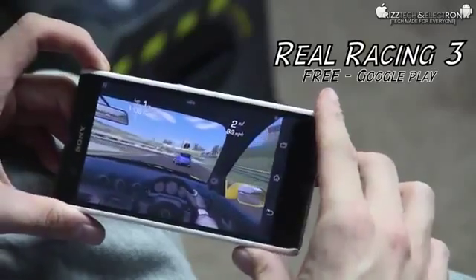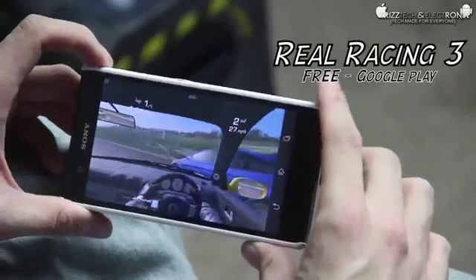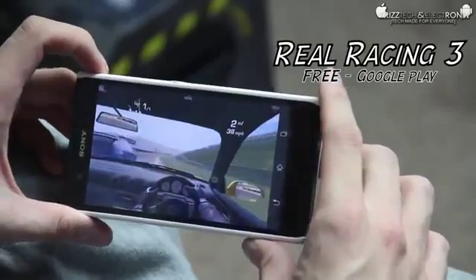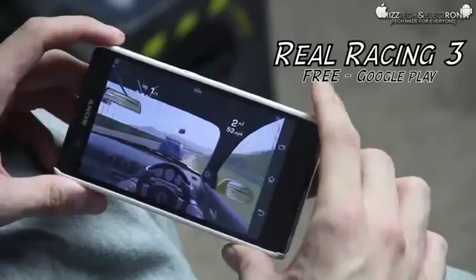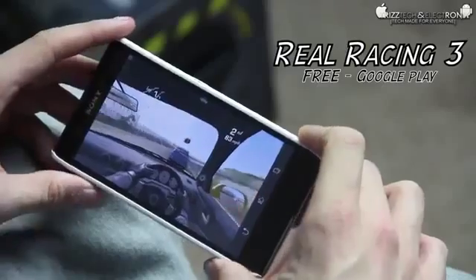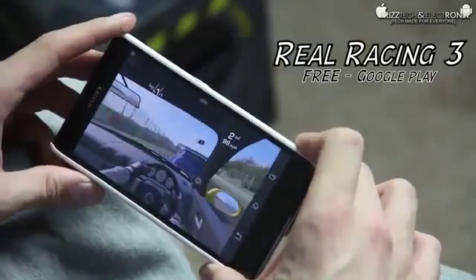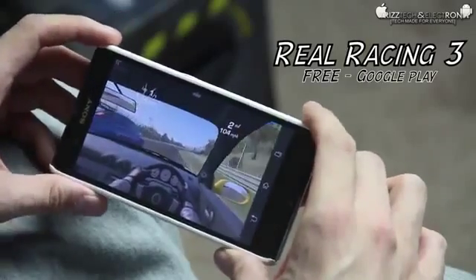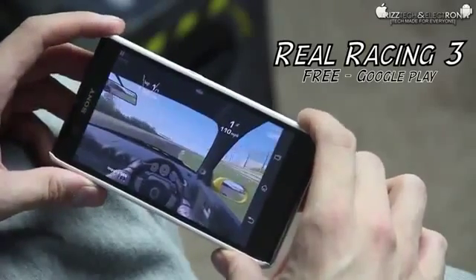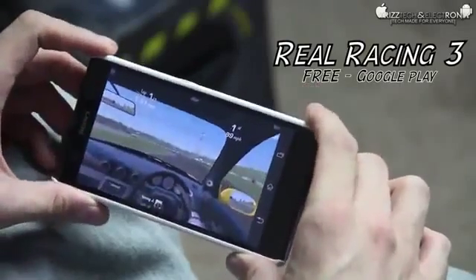It looks absolutely awesome. Now as you guys know, in most of my gaming review videos — or gaming demo videos I guess you could call them — I usually use Need for Speed Most Wanted. I figured for this I would pick out the most graphically intensive game that I could find to kind of show you guys what this 1080p display was made of. And it does look very very awesome. The GPU, the processor, everything handles this game absolutely awesome here on the Sony Xperia Z.